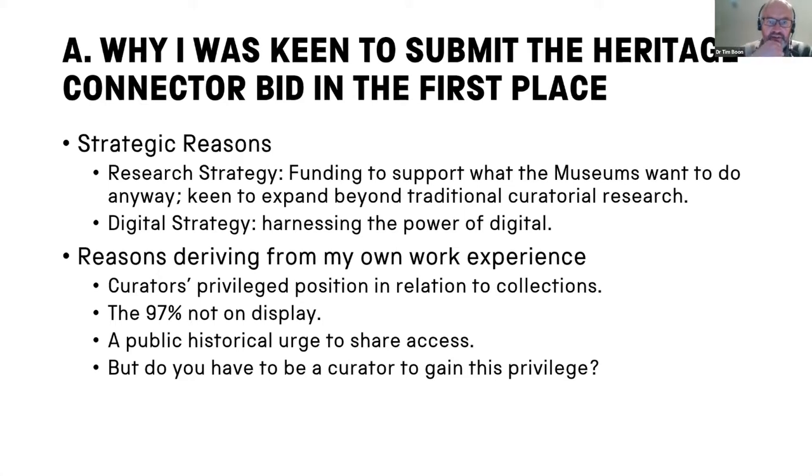I was very keen on this idea when Jamie and John came to me with it. I'm head of research, so people do come to me with ideas for research projects. The reasons are both strategic and also to do with my own personal history. In terms of strategy, the Science Museum's research strategy states as a core aim to get funding to support the things that the museum already wants to do. John's project was a case in point — the extra money from the Arts and Humanities Research Council allowed investigation of a field they knew was interesting.